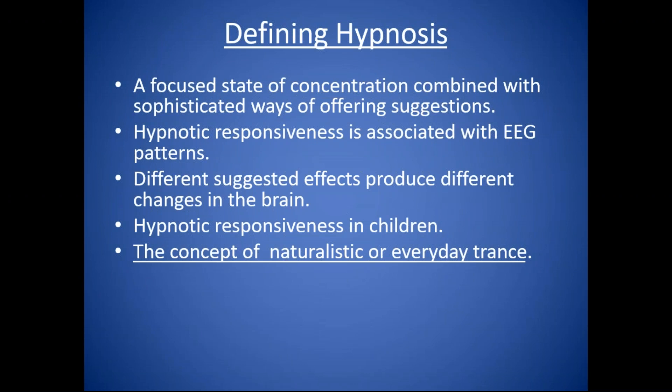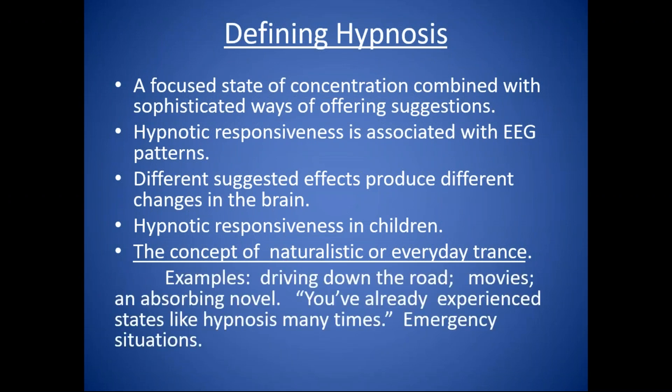There's a concept of what I call the naturalistic or everyday trance. We all experience this kind of state — we just don't call it hypnosis. Like when you're driving down the road deep in thought and snap out of it, realizing you haven't seen anything for the last three or four blocks, or when you're totally absorbed in a movie. People in emergency situations — coming into an emergency room or encountered by an EMT after an accident — their attention is very riveted, and you can just start giving hypnotic suggestions that are enormously effective in reducing pain and blood loss.